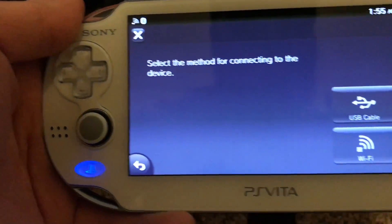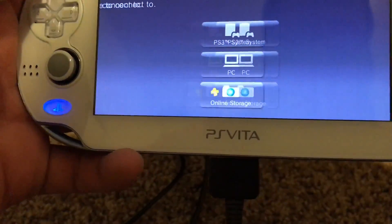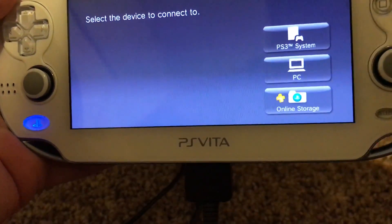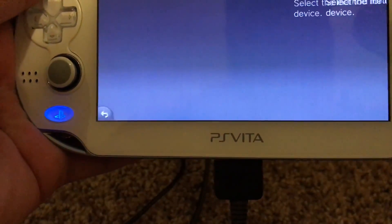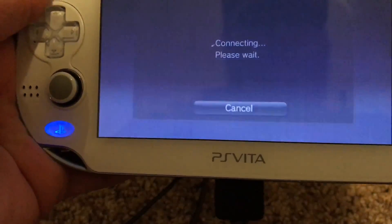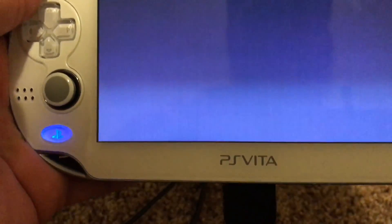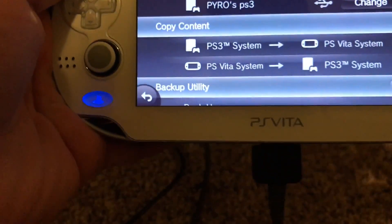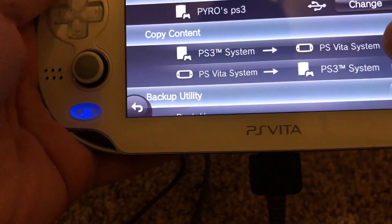Click on the PS3 system icon if that's what you're hooked up to. So if you're hooked up to a PS3 and not a PC, go to the PS3 icon and click on that. Then choose to use USB cable or Wi-Fi — that's up to you, though Wi-Fi is super slow unless you have a really good connection. Now it shows 'PS3 System to PS Vita', so you'll want to select that.